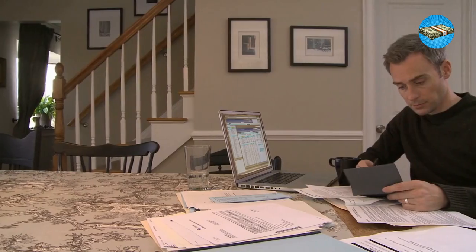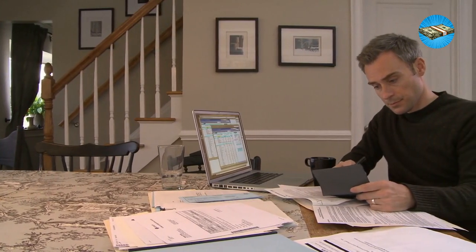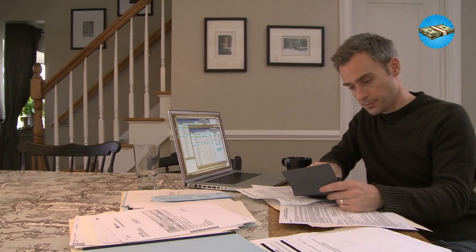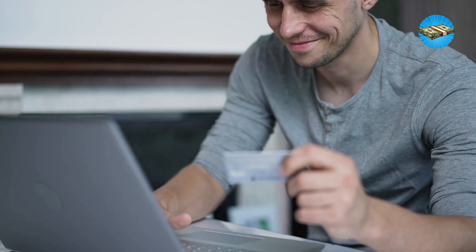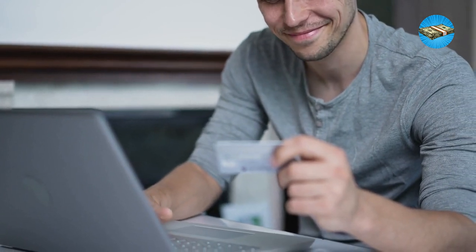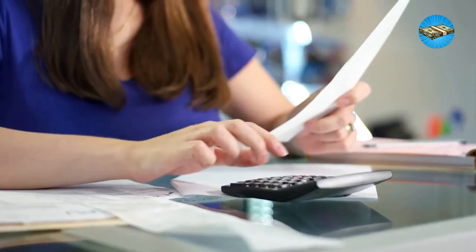Hack 18: Be debt-free. If you want to enjoy life more, remove the things that make you anxious, like debt. When you get the chance, pay your debt as soon as possible. Keep your credit card lines up to date and pay them on time. The more you pay your debts off, the more comfortable you can live without having to cut more budget on your daily needs.